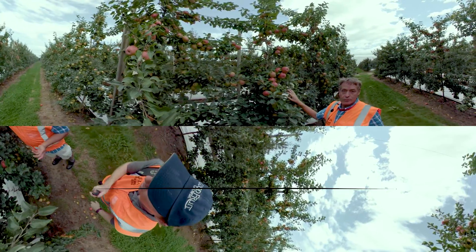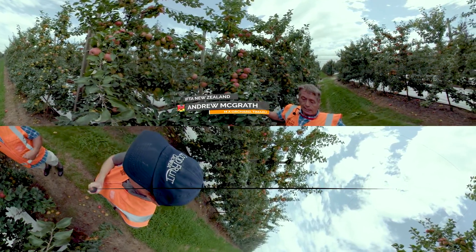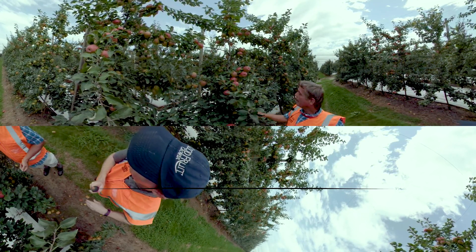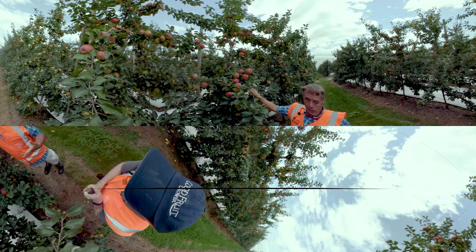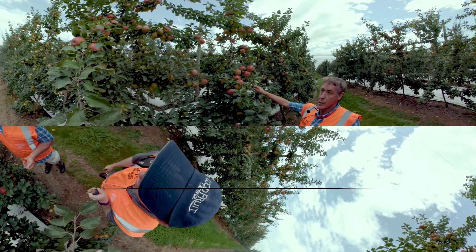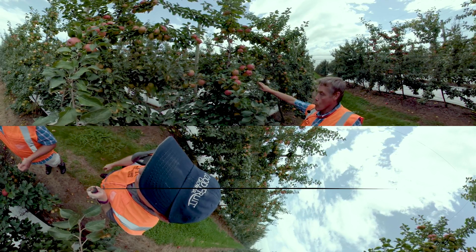I'm one of the owners of MA Orchards, which is situated in Devon Road in Timaru. The orchard was planted in 2012 entirely in Honeycrisp as a variety, and the trees are starting to settle now. We're being able to formalize the structure more to make management easier.